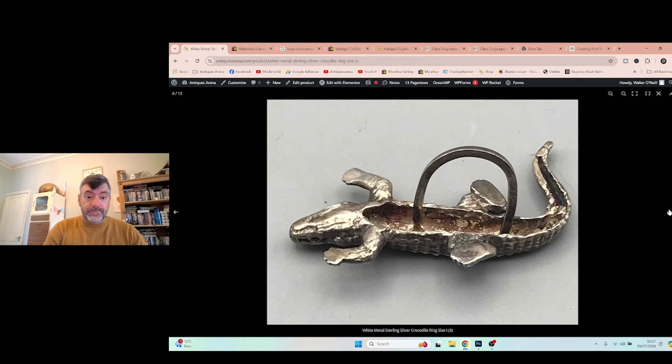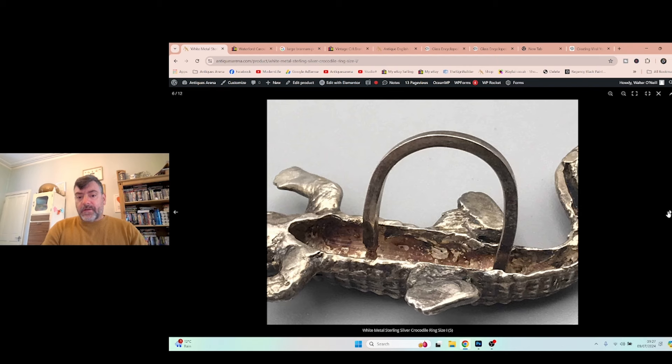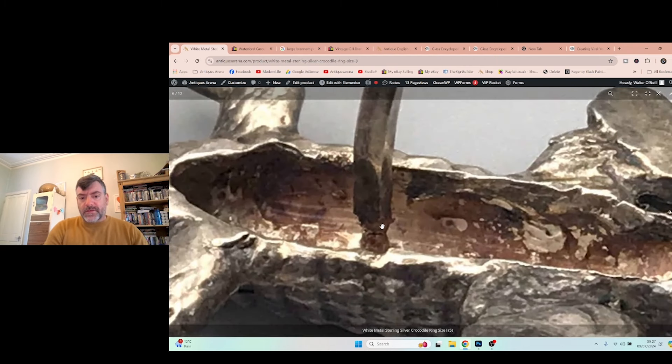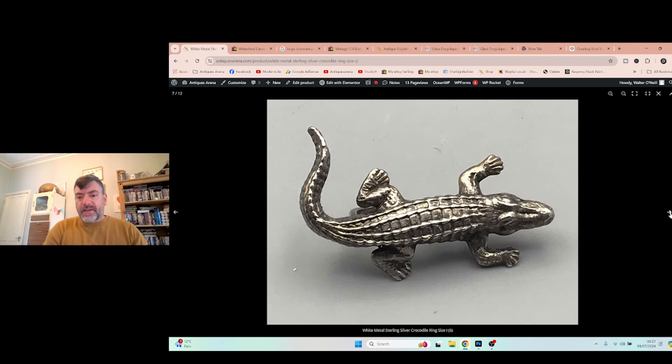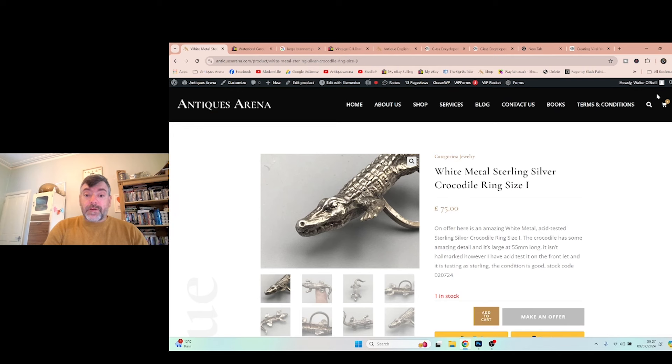You can see where I tested it on the front paw. What gave it away as handmade rather than commercially made was how crude that soldering is. But I tested it and it is sterling silver. I paid £8 for it and it's up for £75. Find me another one — I've looked and looked. It's a size I ring, it's too thin to be a napkin ring, so I believe it's a ring. A really lovely, unusual piece.